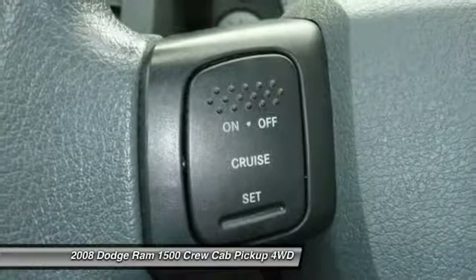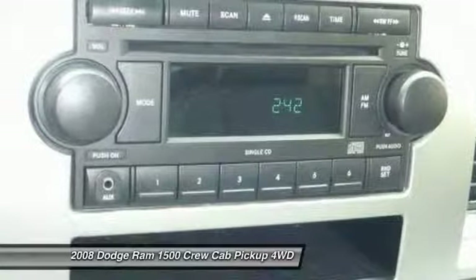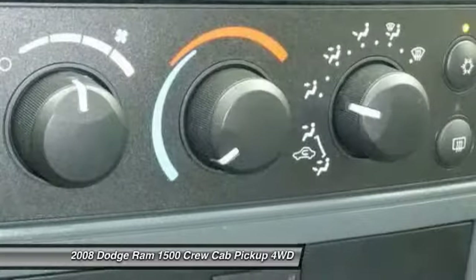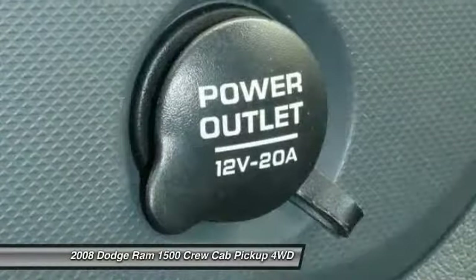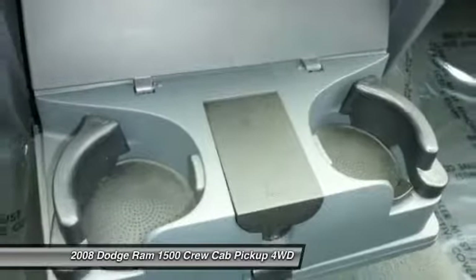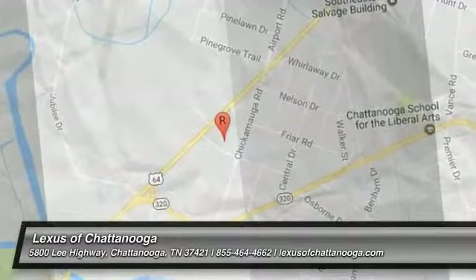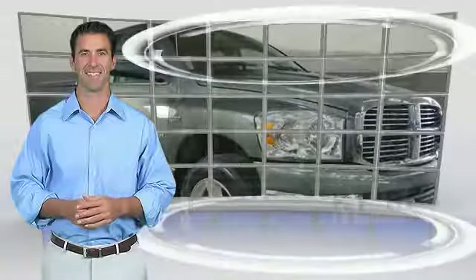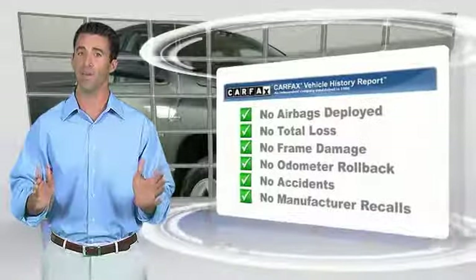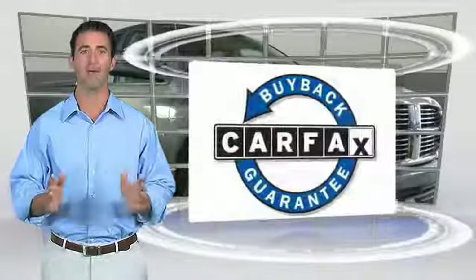Your new ride is just a phone call away. Here's another high-quality vehicle with the Carfax Vehicle History Report. Be sure to find a complimentary copy of this report online or contact the dealership. This vehicle qualifies for the Carfax buyback guarantee.